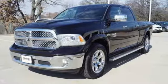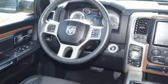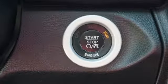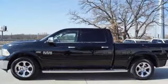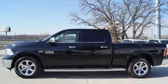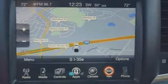EMI engine, electronic shift on the fly, driver selectable mode, active grill shutters, Bluetooth wireless audio streaming, power tilt-down heated mirrors, front heated and ventilated leather split bench seats, aluminum wheels, heavy-duty shocks, configurable instrument gauges, and automatic transmission.